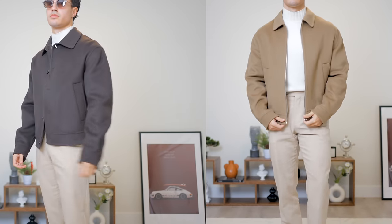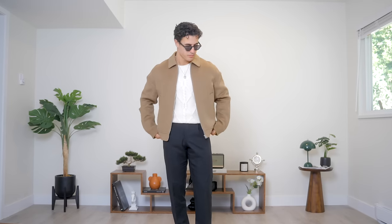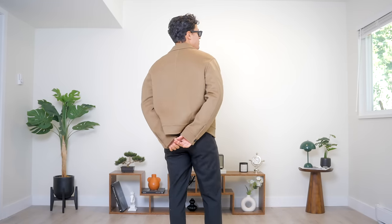The color, the clean lines, it just looks so premium. I do want to get the sleeves hemmed because they are a bit too long for my liking, but overall the fit on the shoulder is fantastic and the crop is excellent as well. This is in a size small.